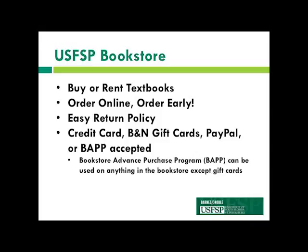You can also save over 50% by renting. Rentals last for the entire semester and are due after finals. They must be returned in usable condition, but you are allowed to write or highlight in them. You will also be provided with a free return shipping label.